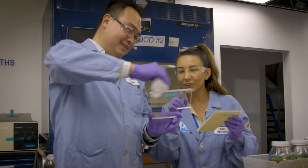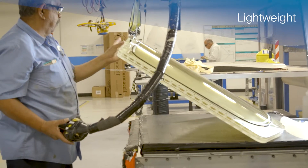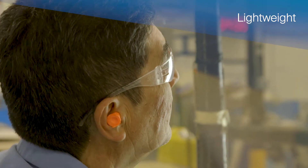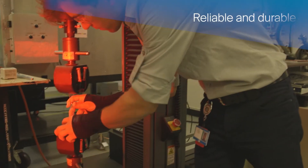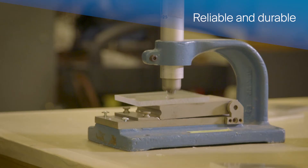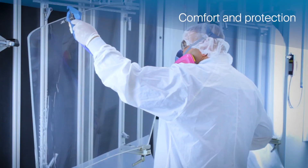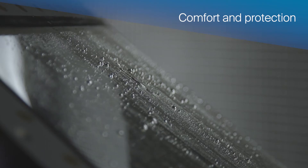We continuously invest to bring you innovative solutions such as lighter weight aircraft windows that increase payload, save fuel, and reduce carbon emissions. More reliable and durable windows that reduce operational and maintenance costs and service interruptions. Windows that increase aircrew and passenger comfort and protection. Improved safety features.